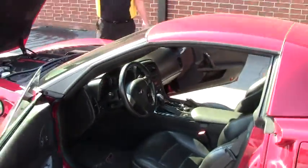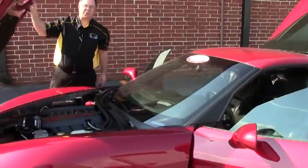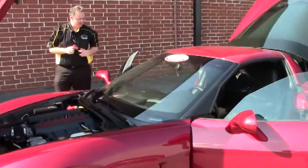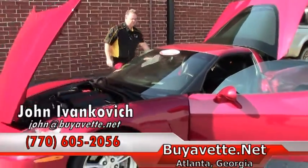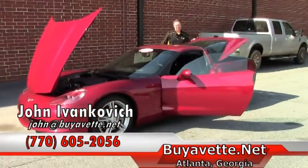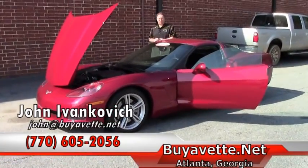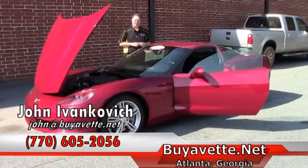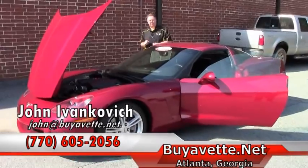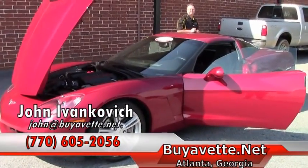The C6s have proven to be great cars for daily driving or that favorite road of yours. Give me a call at 770-605-2056 or email John at Buy A Vet. If you'd like to see any of our hundreds of Corvettes, plan your trip to Buy A Vet. We're expanding — we're doubling the size of our indoor showroom. Come see us soon.